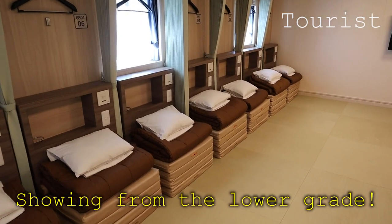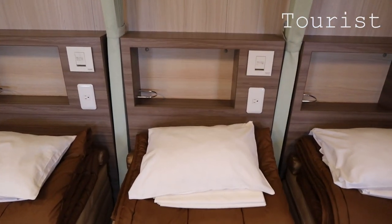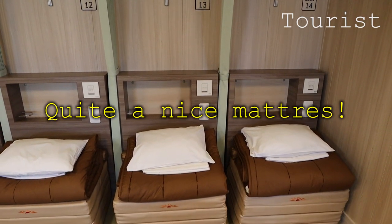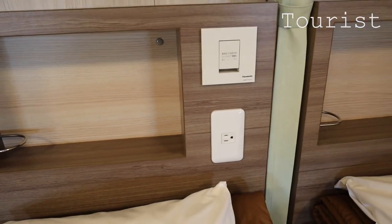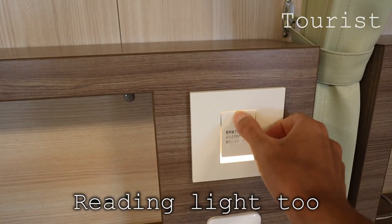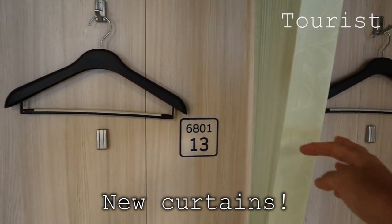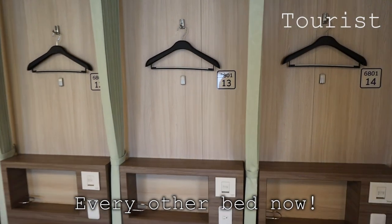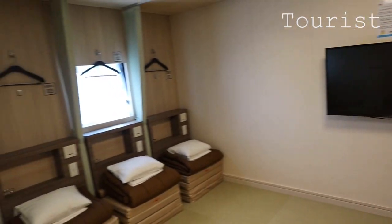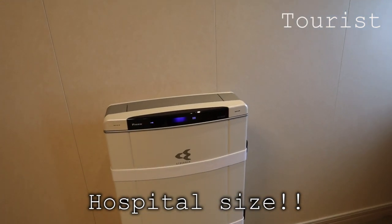Let's start with the lowest rank — this is a tourist cabin. The mattress was much smaller a few years back, but recently they have a quite nice mattress — now it's wider and better. In the old Sunflower ferry, you had to share several outlets in the room, but with the new ferry, people have their own outlets and also a reading light. You can put your stuff on the rack, with a hanger and a curtain. Under current circumstances, they put us on every other bed for social distancing. There's a big TV screen, a couple of windows, and here's a huge air cleaner. Sunflower says they wanted to equip an air cleaner the size of a hospital one.